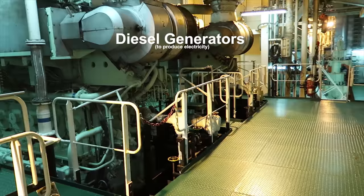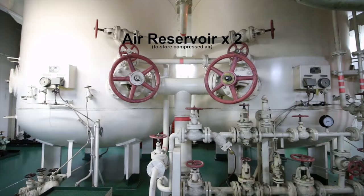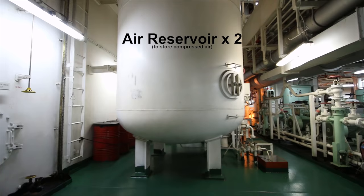There's numerous machinery systems in the engine room. As a deck officer, some of them I didn't even know existed. But I can definitely bring you to the few important ones — let's keep going.